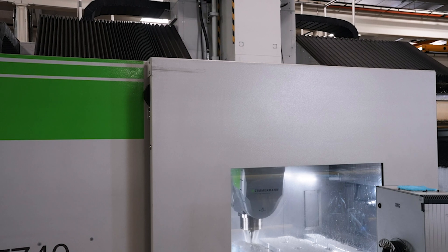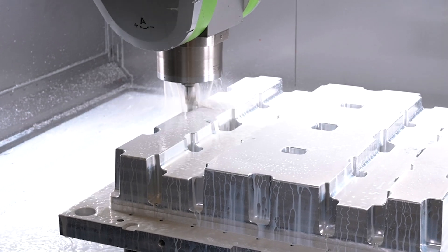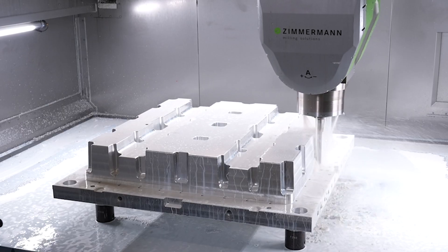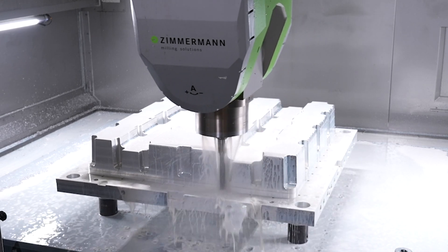We definitely see ourselves having more machines in the future. When we purchased a Zimmerman machine, we purchased at a time where we had a lot of big work in our shop, so we were looking for something to add to our large machining capacity. The day that we accepted the machine, we had work pieces all set and scheduled to go into the machine, so it was very important for us that the machine come out of the gates running and run well so that we could meet customer deliveries.